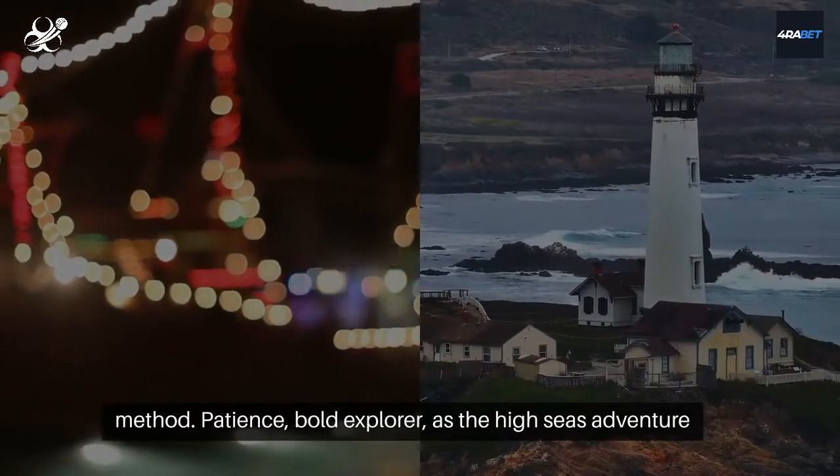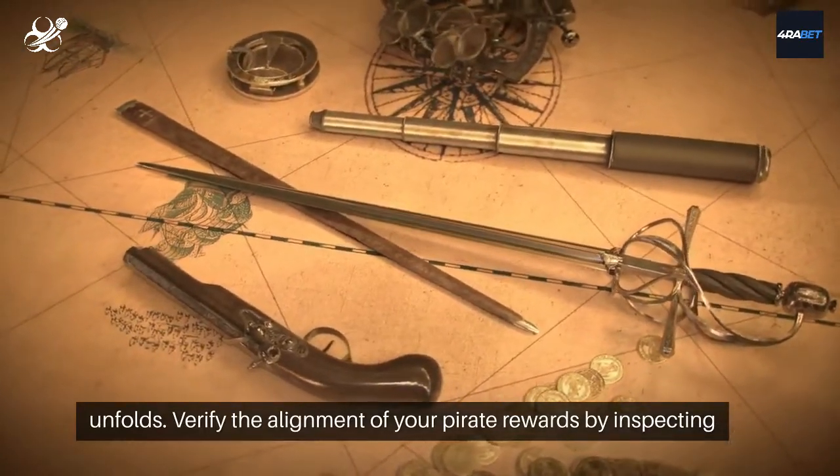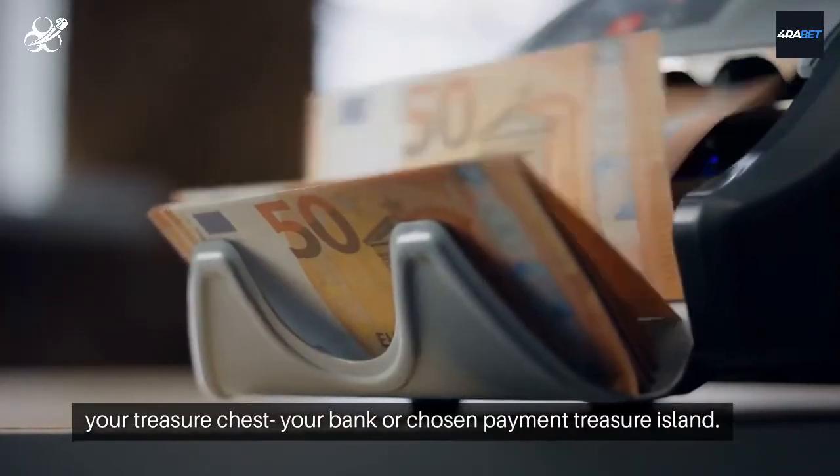Patience, bold explorer, as the High Seas adventure unfolds. Verify the alignment of your pirate rewards by inspecting your treasure chest, your bank, or chosen payment treasure island.